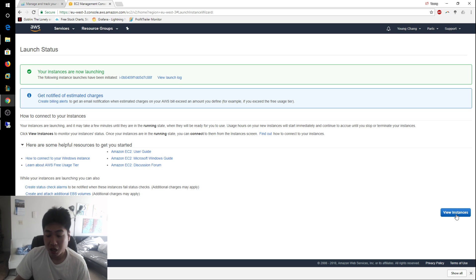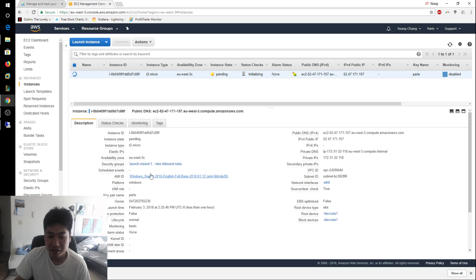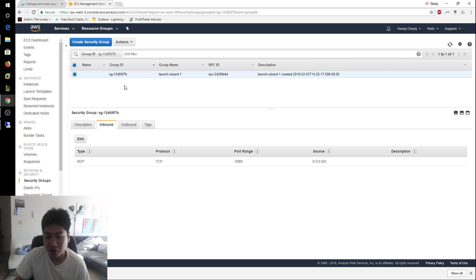After launching, go to View Instances. The first thing to check is the security group associated with this instance. Click on Launch Wizard 1 and look at the inbound rules — you'll see that TCP port 3389 is open to everyone in the world (0.0.0.0/0). I want to modify this so only my home computer can access my VPS, to prevent hackers from RDP-ing in and modifying my Profit Trailer settings.